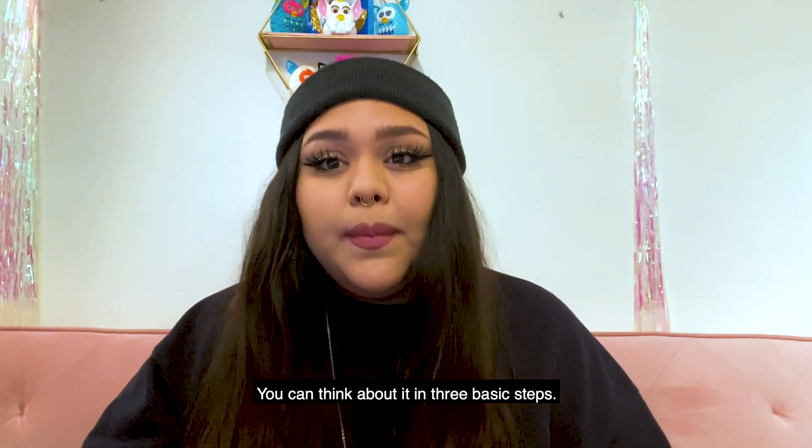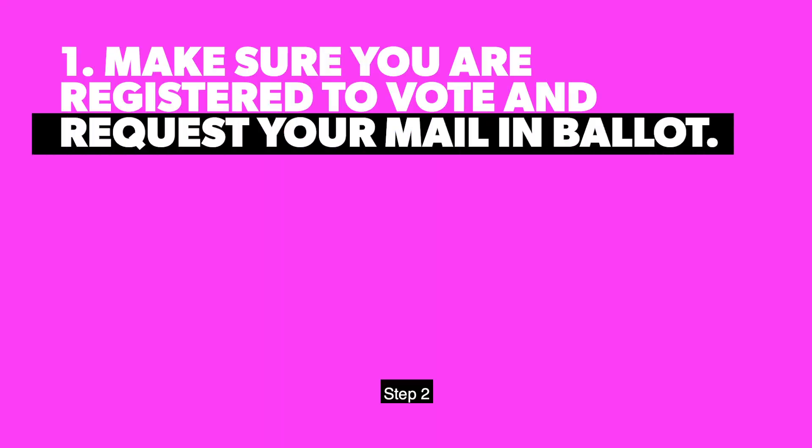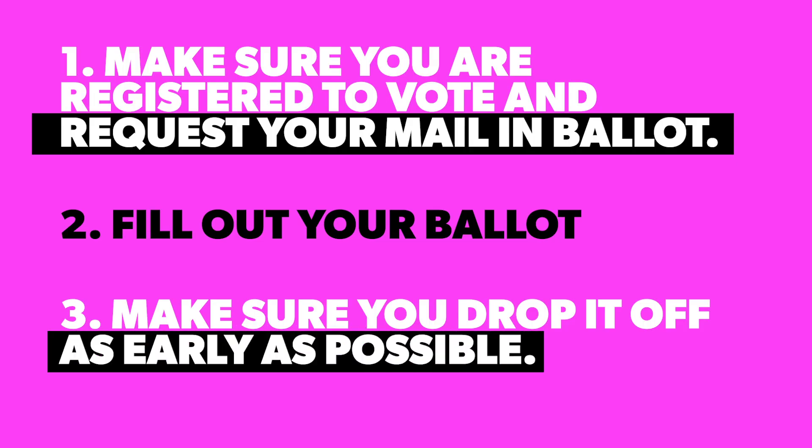Voting by mail is super easy. You can think about it in three basic steps. Step one: make sure you're registered to vote and request your mail-in ballot. Step two: fill out your ballot. Step three: make sure you drop it off as early as possible to make sure that your vote gets counted.